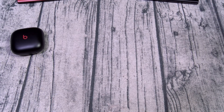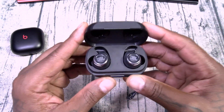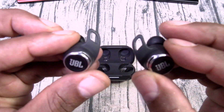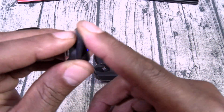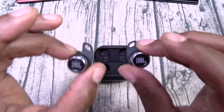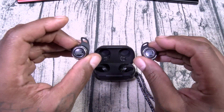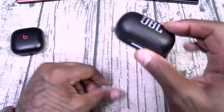Number two on my list — the JBL Reflect Flow Pro. These are going to run you $180. I love these. They've got these big wings — when you see these wings, you know they're not gonna move around at all. The sound quality is terrific, and you already know about JBL — thunderous bass, top-tier noise cancellation. Again, $180, worth every penny. JBL Reflect Flow Pro, number two.